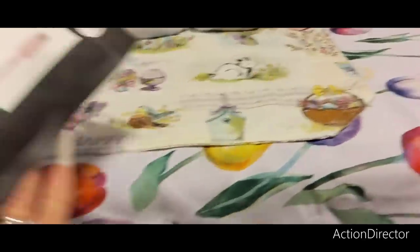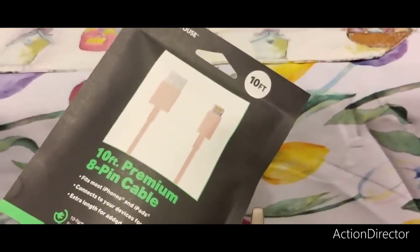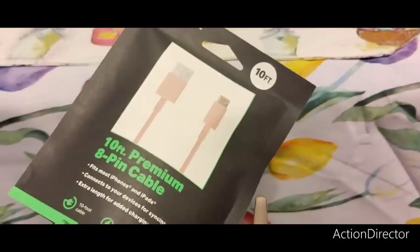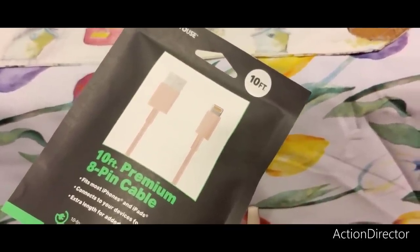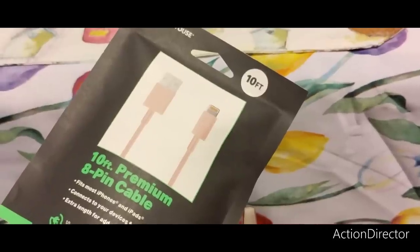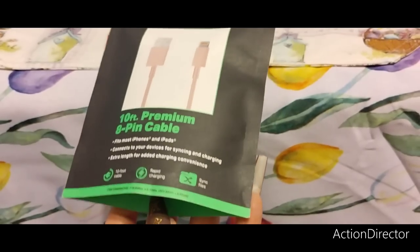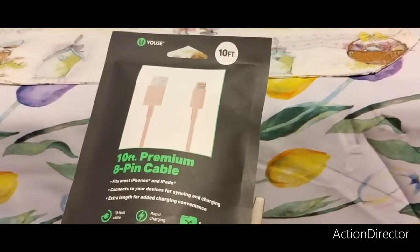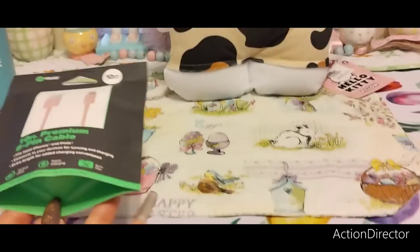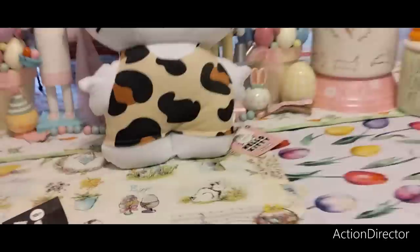Also from Five Below I picked up a pink 10-foot premium cable charger. I asked the employee if it fits the iPhone 14 and she kind of looked at me like I was dumb — she said it fits most iPhones and iPads. We'll see if it fits the new one. This whole iPhone thing is new for me.